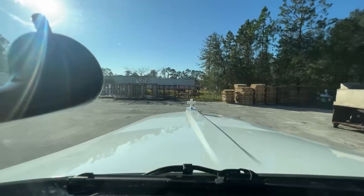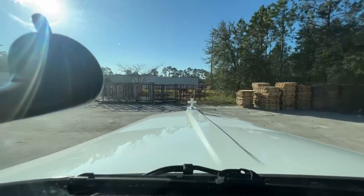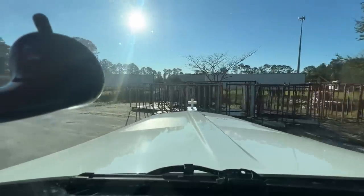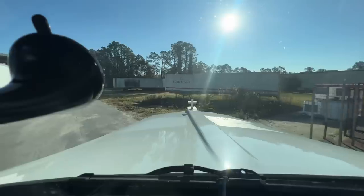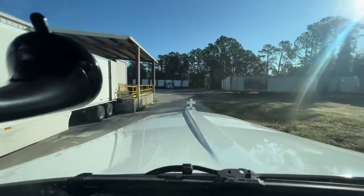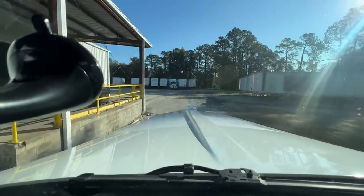He hooked up my airline again — a lot of guys, shippers and receivers, will not hook your airline back up for you. He did, and he also pulled out the wheel chocks, so thank you sir. Not too bad of a back, but you can see where my tire went down there, just barely on the sand. You just got to stay close to the left side and start to get your trailer to kick over a little bit.